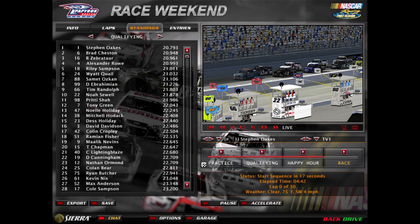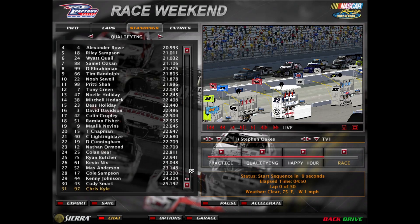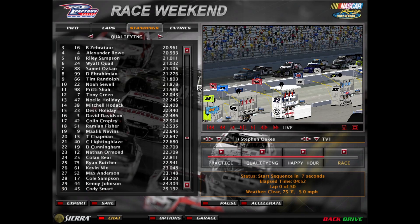Welcome everyone to Martinsville Speedway, the first short track race of this season. Stephen Oaks is on pole for today's race, the Auto Club winner. Here's the full qualifying results and let's take you to trackside.